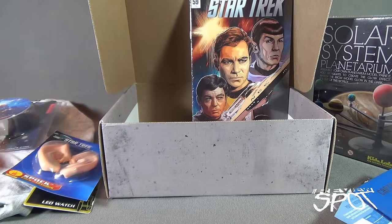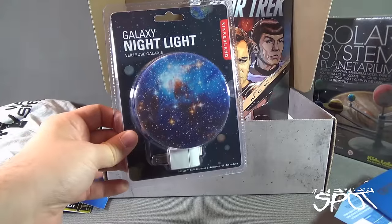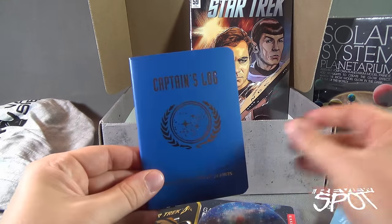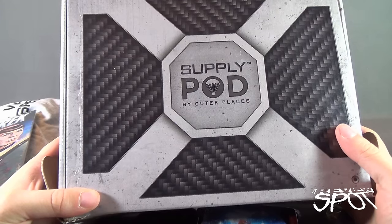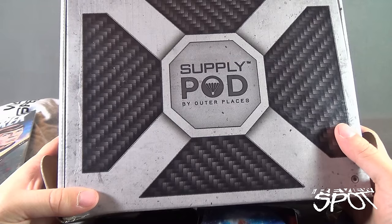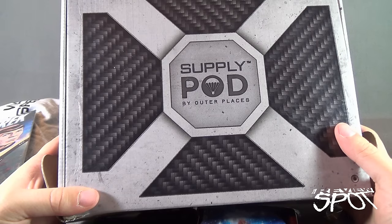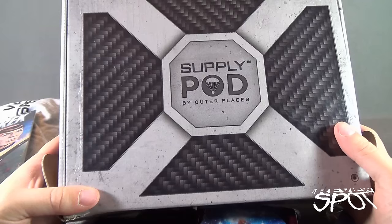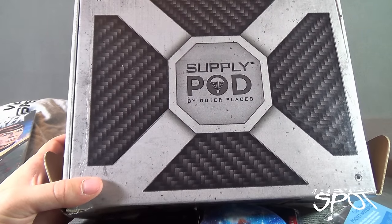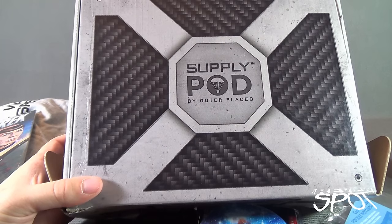So let's recap everything we got inside this month's box from the folks over at Outer Places — the Supply Pod. We got the Star Trek comic, the Galaxy Nightlight, Spock ears, a Star Trek LED watch, the t-shirt, a Captain's Log, and finally the Solar System Planetarium. Really cool box — looking forward to opening up another one in the near future. Today's subscription spot: the Supply Pod by Outer Places, monthly sci-fi subscription box service. Stay tuned — there are more subscription spots on the way as we look at other boxes and services that can come to your house every single month. Thanks for watching, see you next time.